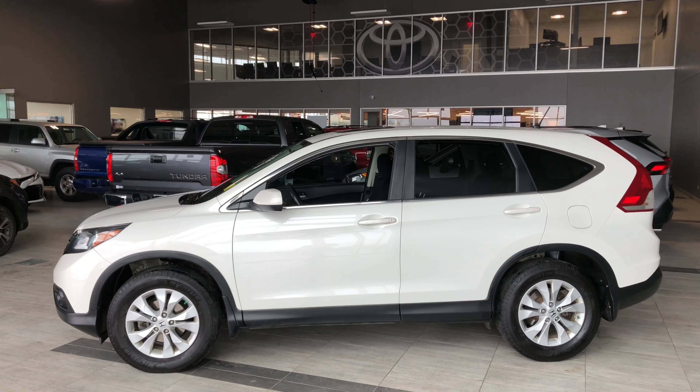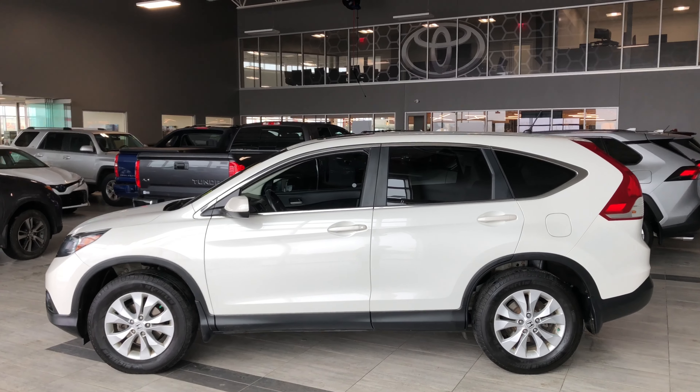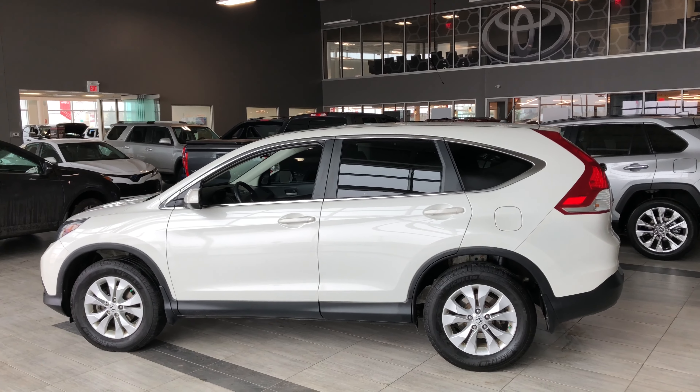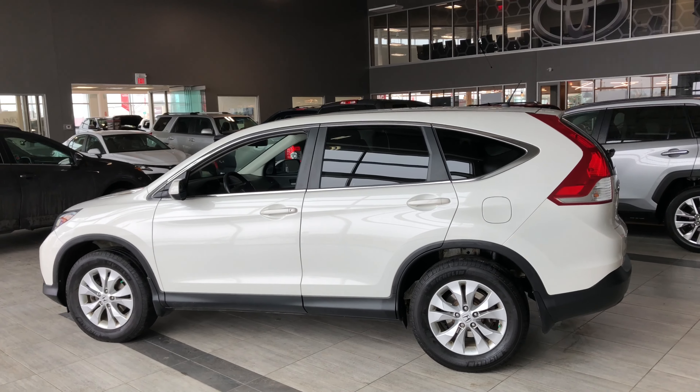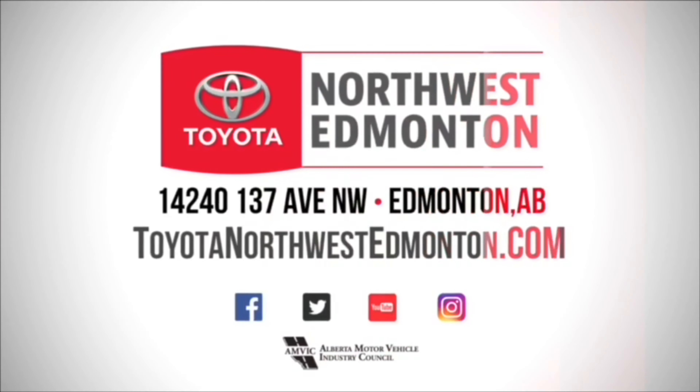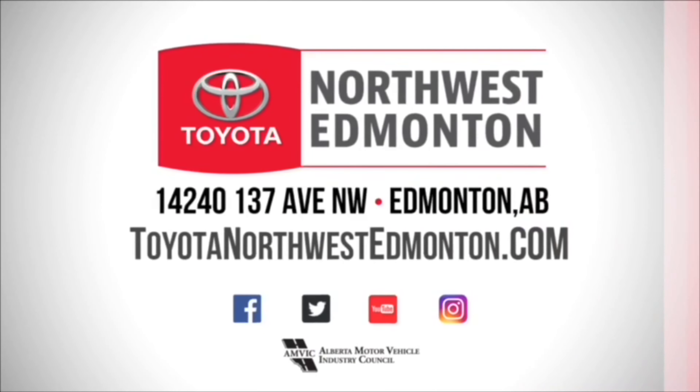Taking a last look at our 2013 Honda CR-V EX — once again, some of those great interior features include your Bluetooth audio, hands-free calling, and heated seats. There's a whole lot more I still didn't get a chance to show you, so why don't you come on down and take it for a test drive. We're located here at Toyota Northwest Edmonton on the corner of 137th Avenue and Sandover Trail. Thank you for watching this walk-around video — my name is Christian and as always, drive safe.